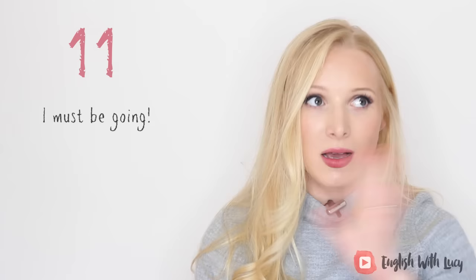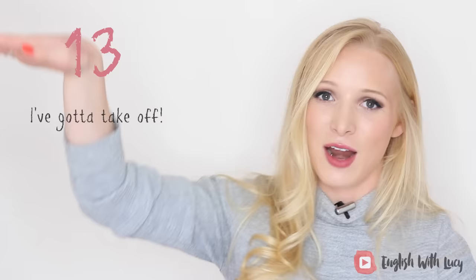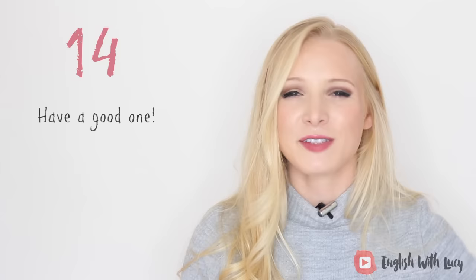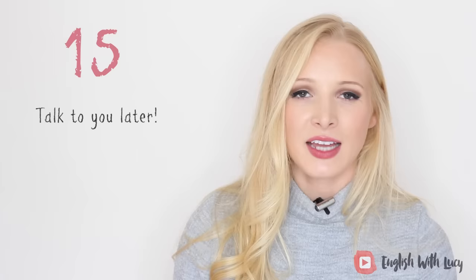Number eleven is 'I must be going' — 'Oh, what's the time? I must be going.' Or 'I must be off.' A very American one is 'I've got to take off.' In British English, 'take off' is really for clothes or for an airplane, but in America it also means to leave. Number fourteen, very casual, is 'have a good one,' meaning have a good day — it's very warm and friendly. The last casual one, number fifteen, is 'talk to you later,' implying you might send a text or make a phone call to them later that day.